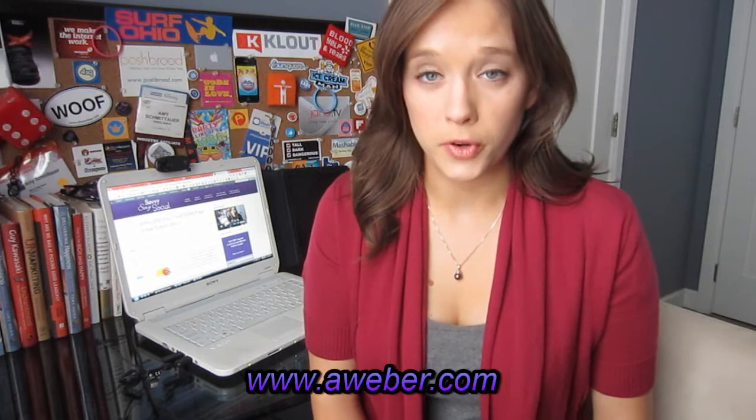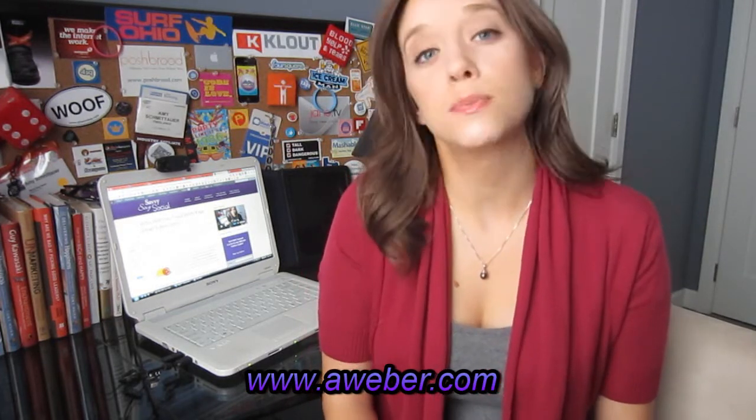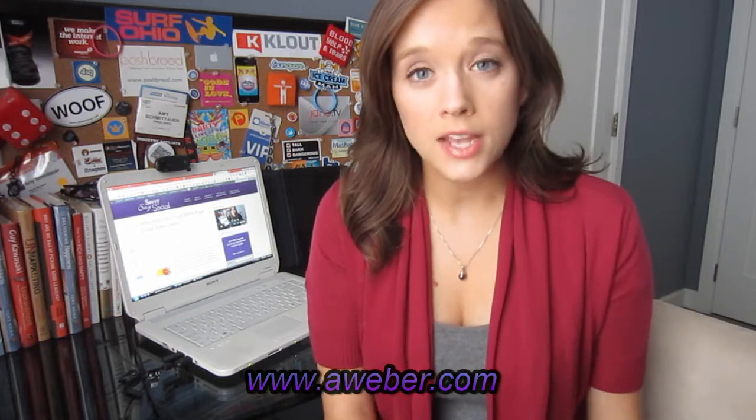I also really like Aweber. That's actually what my website SavvySexySocial is using to communicate with my email subscribers. I started on MailChimp but switched to Aweber because they offer a lot more in terms of analytics and measurement systems for testing different things and making sure that your click-through rates are where they need to be.